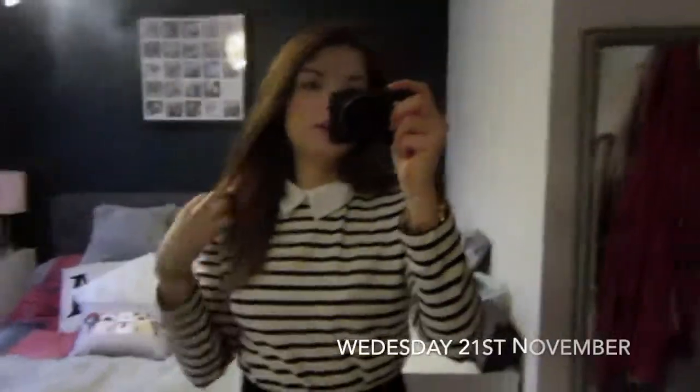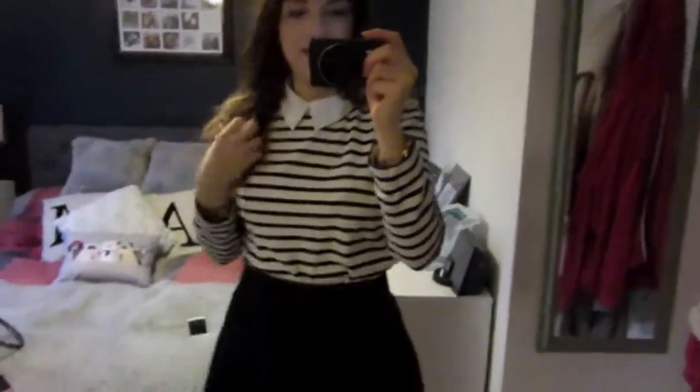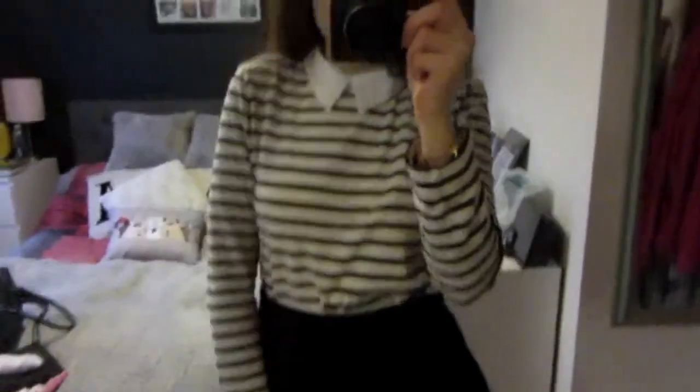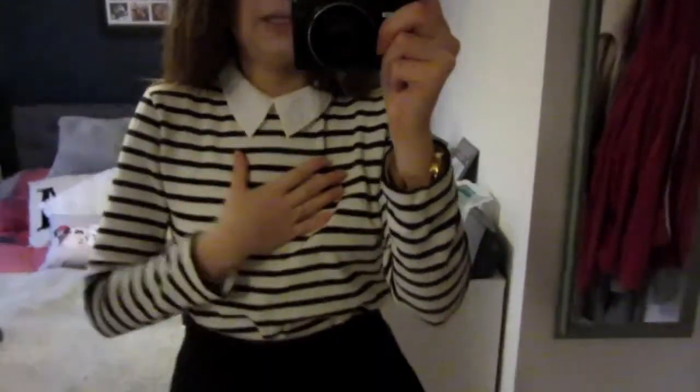Hello everyone and welcome to Wednesday — this is today's look for work. Still sticking to the monochrome theme; it's really only summer when I bring out all the colours. I've picked up this black and white striped top from my drawer — I got it from Zara quite a few years ago. It's got a fixed collar detail. It did used to have gems down it but one broke on the second day so I just pulled them all off and I quite like it plain.